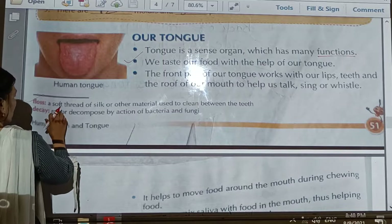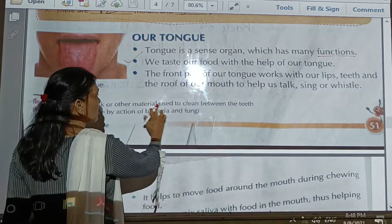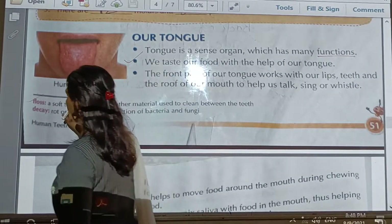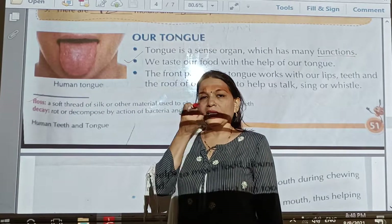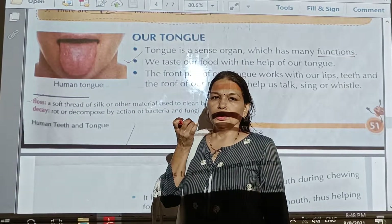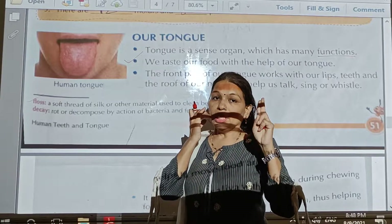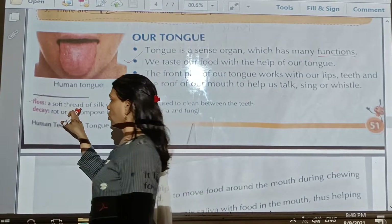Students, the meaning of 'floss' — a thread of red or silk or other material used to clean between the teeth — that is called floss. The leftover food that is stuck between the two teeth — we can use a needle or a sharp thread object. That is floss.